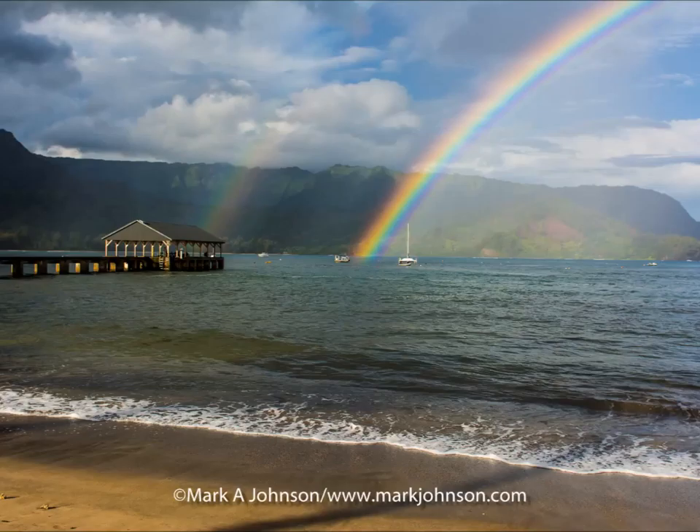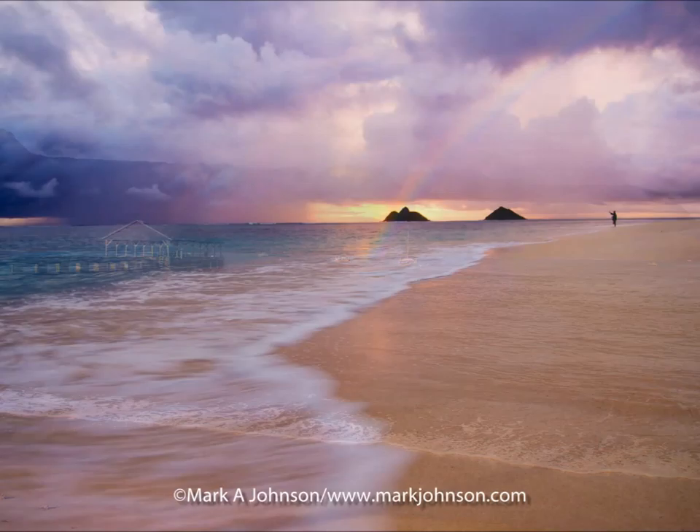And also on Kauai, Hanalei Bay. I happened to be at Hanalei Bay as a rain squall came by at sunrise and then this double rainbow just sprang up off the jetty there with the mountains in the back.